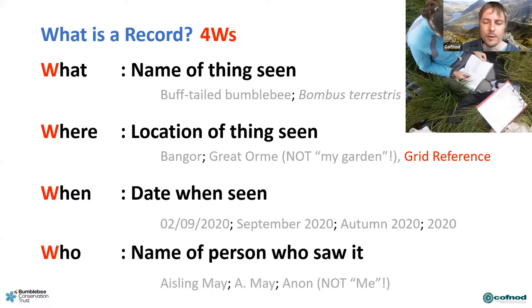The fourth W is 'who' — that's the recorder. Put your name down, or if you heard the record second-hand, put their name. If you don't know the person just put 'anon,' but don't put terms like 'me' — it's meaningless in a record for somebody who doesn't know you.